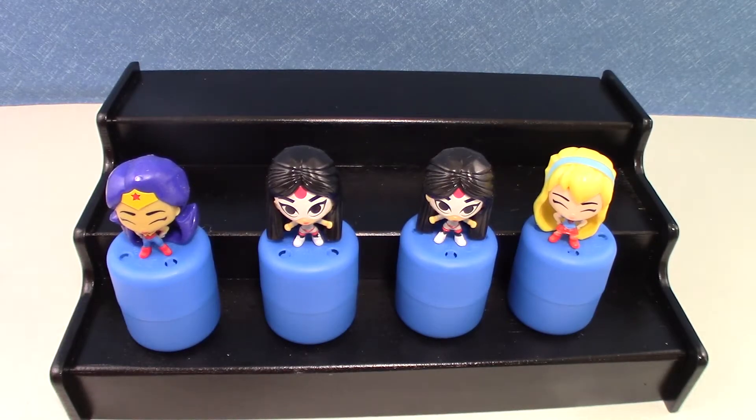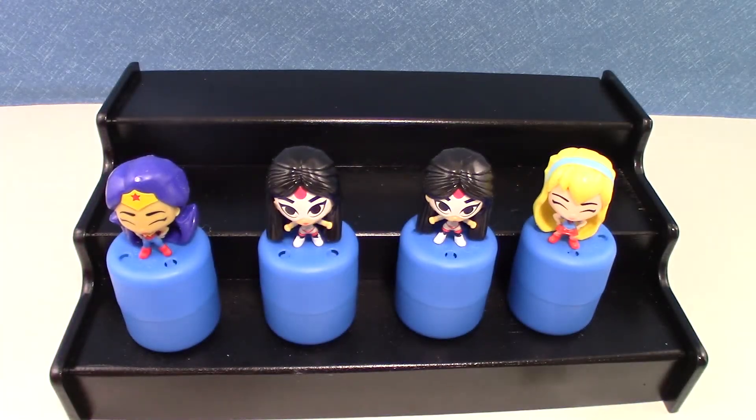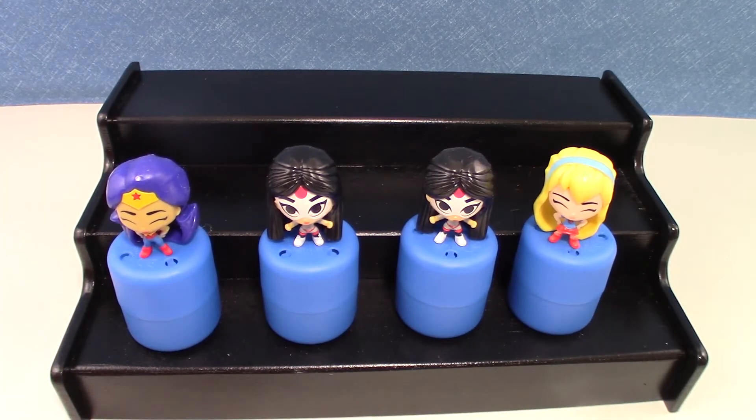Leave a comment down below which one you like the best, or out of the ones that we don't have, which one do you want to get? They're really cool — I like all of them actually. Subscribe to our channel for more videos. Thank you for watching!